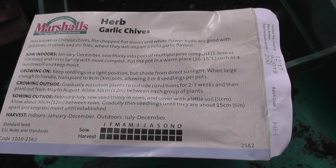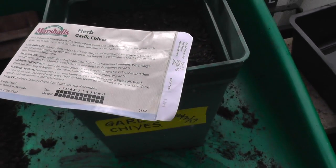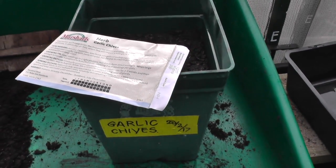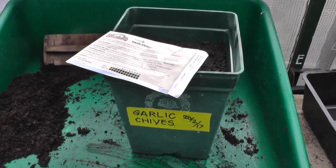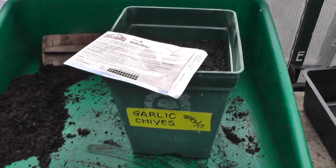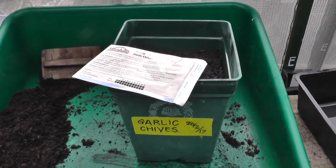I'm just about to sow some garlic chives. This is a free packet I got from Marshalls when I ordered some potatoes and onion sets. I've never grown the garlic variety before. I think Mick Watson had a packet as well and he's already sown these, so I'm going to put these in and see how they go.